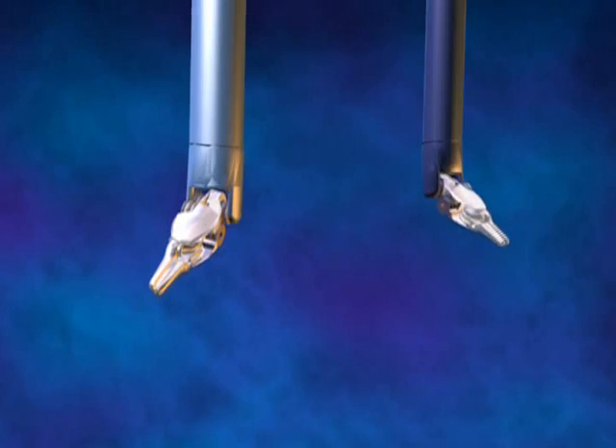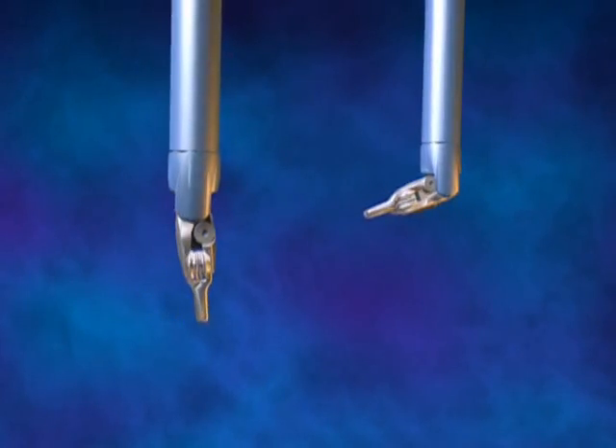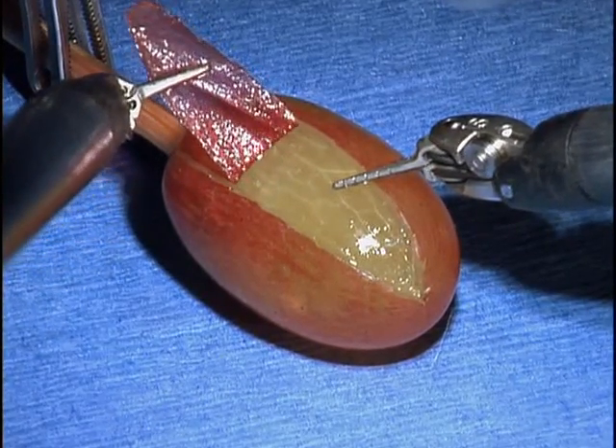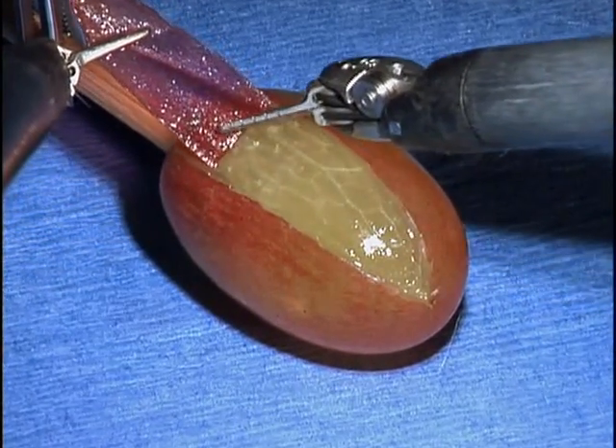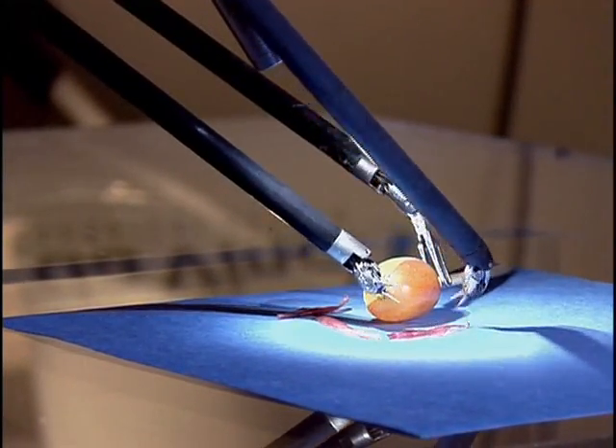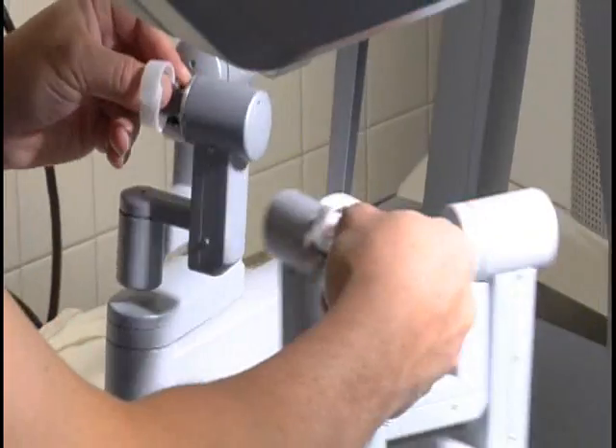I tell anybody who wants to hear about the da Vinci, it's like tying your shoes — imagine trying to tie your shoes with chopsticks versus being able to use your wrists and your hands. The wristed instrumentation gives you seven degrees of freedom, so anything I can do with my wrists and my fingers and thumb, I can do inside the patient's body. I can go around corners to cauterize things and seal vessels, and I can tie suture inside the body.